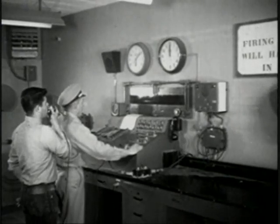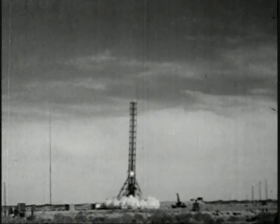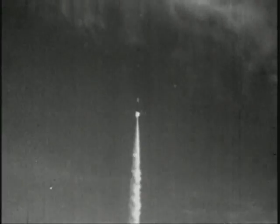Admiral Burke himself played a key role in this development, heading the Navy's research in the late 1940s, when naval missiles were first being tested.